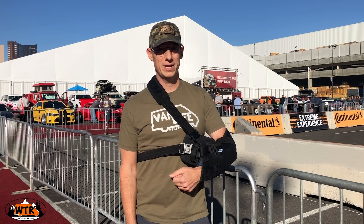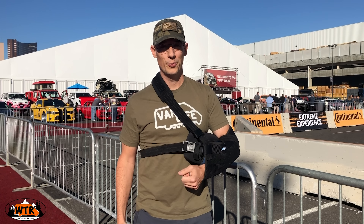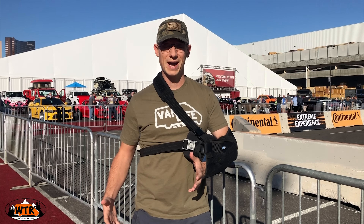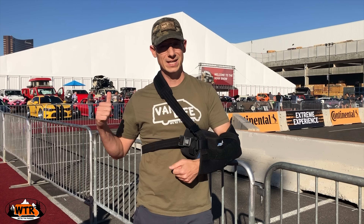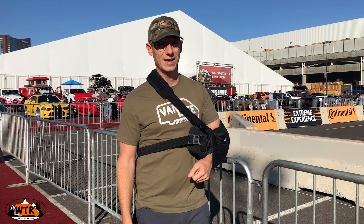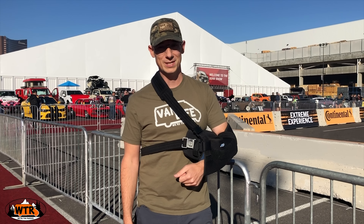We're at The SEMA Show in Las Vegas, and since we're still searching for our next camper, we're here to check out all the cool accessories we could possibly put on — like bumpers, wheels, tires, all those sorts of things. SEMA is the place to see all of that under one roof. Well, actually multiple roofs, because this place is huge. So we're going to go through the show and see what it has to offer.